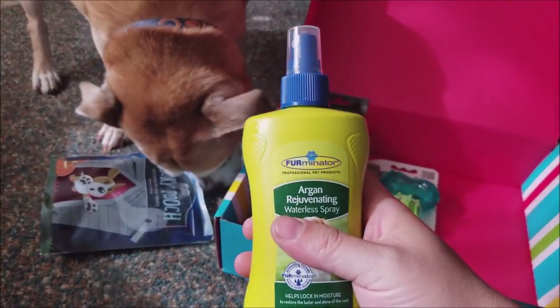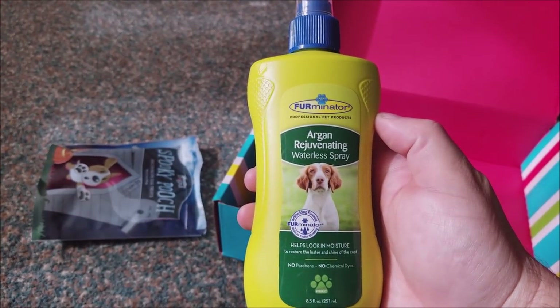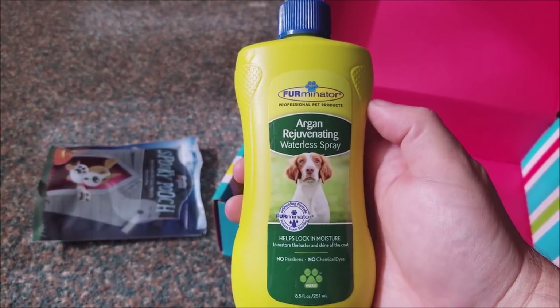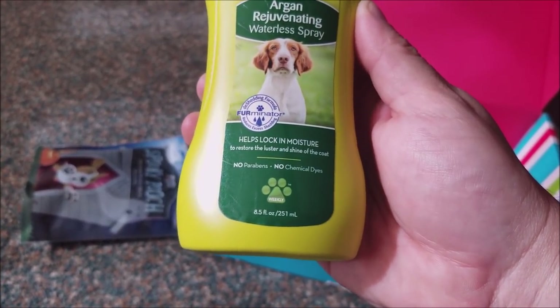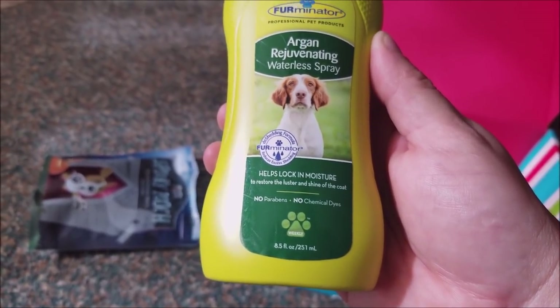So we have some Fur Minitur professional pet products — there's going to be a lot of words here. Argan rejuvenating waterless spray. Helps lock in moisture to restore the luster and shine of the coat. No parabens, no chemicals. Oh buddy, look at it!